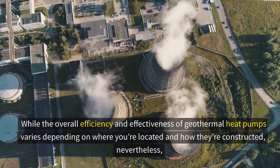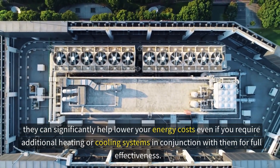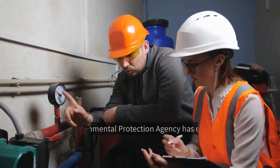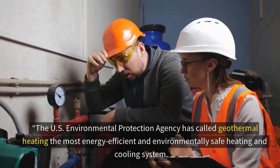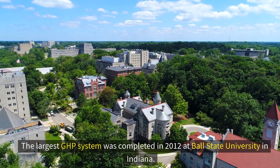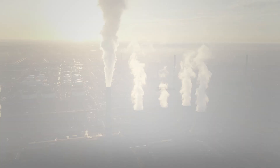The overall efficiency of geothermal heat pumps varies depending on location and construction, but they can significantly help lower energy costs even when used alongside additional heating or cooling systems. They are also renewable and green. The US Environmental Protection Agency has called geothermal heating the most energy-efficient and environmentally safe heating and cooling system. The largest GHP system was completed in 2012 at Ball State University in Indiana, replacing a coal-fired boiler system, and experts estimate the university will save about 2 million dollars a year in heating costs.